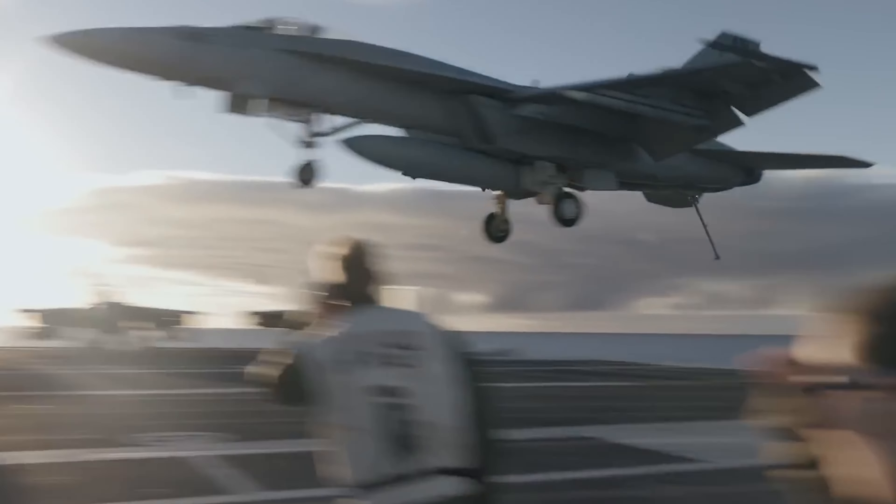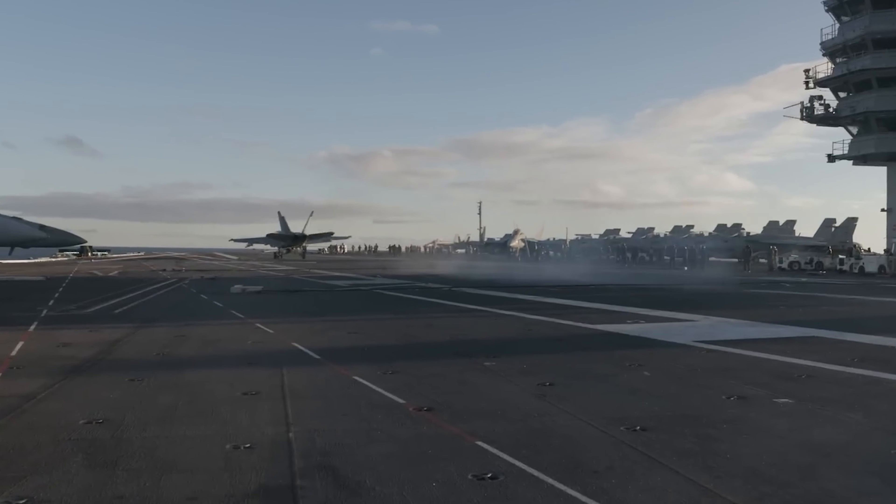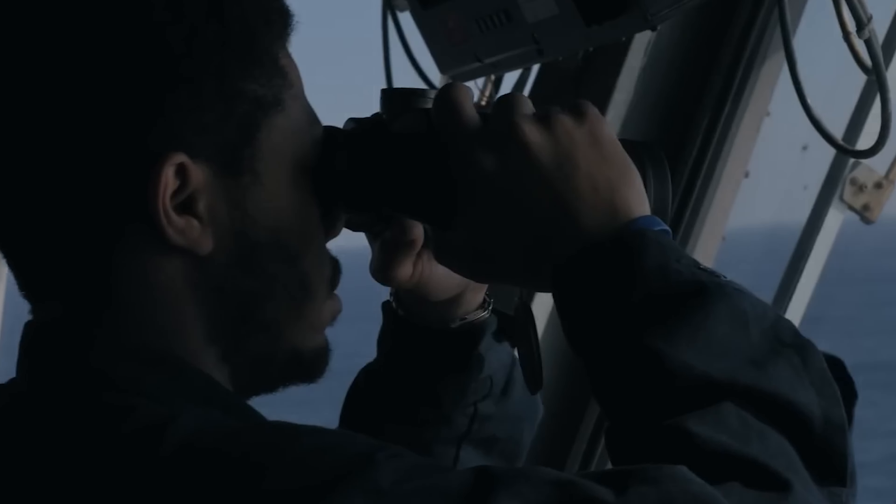The U.S. Navy's modern Nimitz-class aircraft carriers are remarkable. For instance, can you imagine they can go 15 to 20 years without refueling?